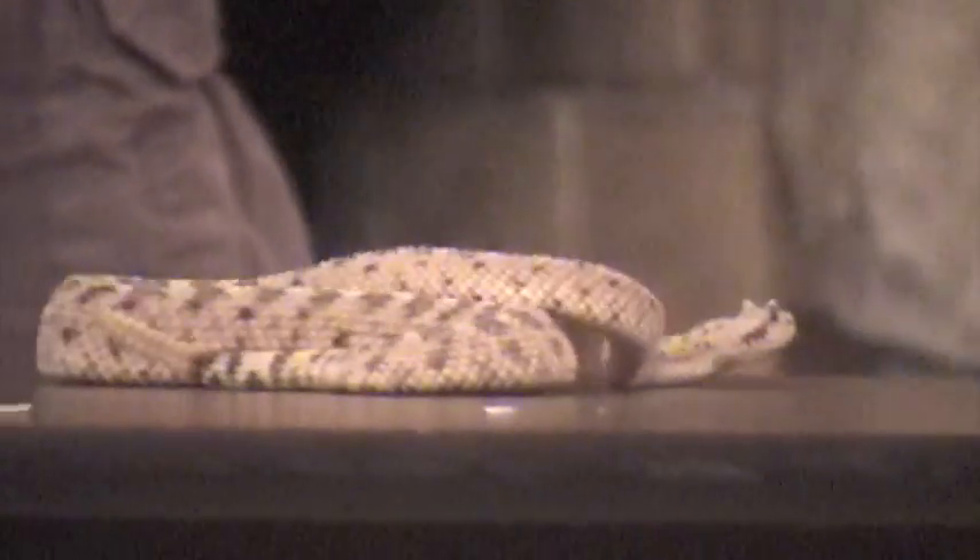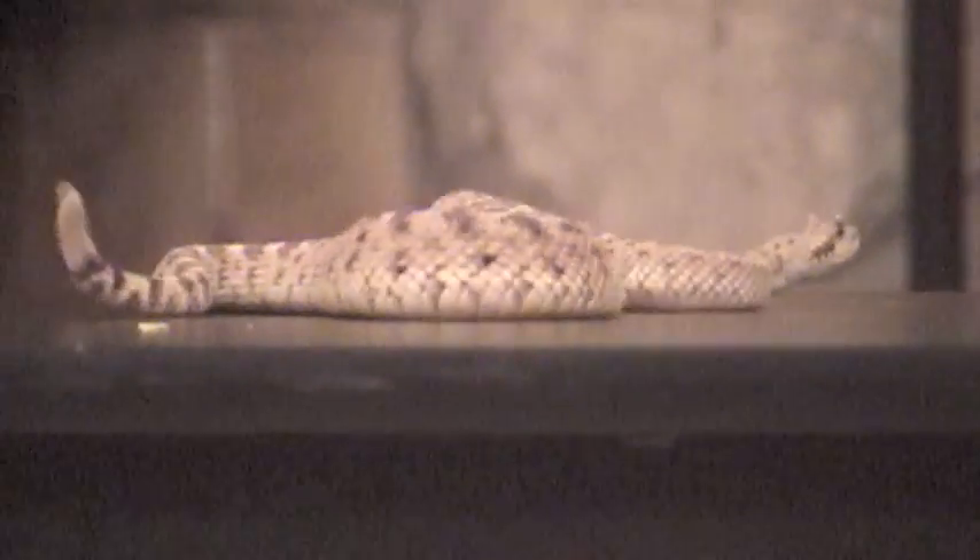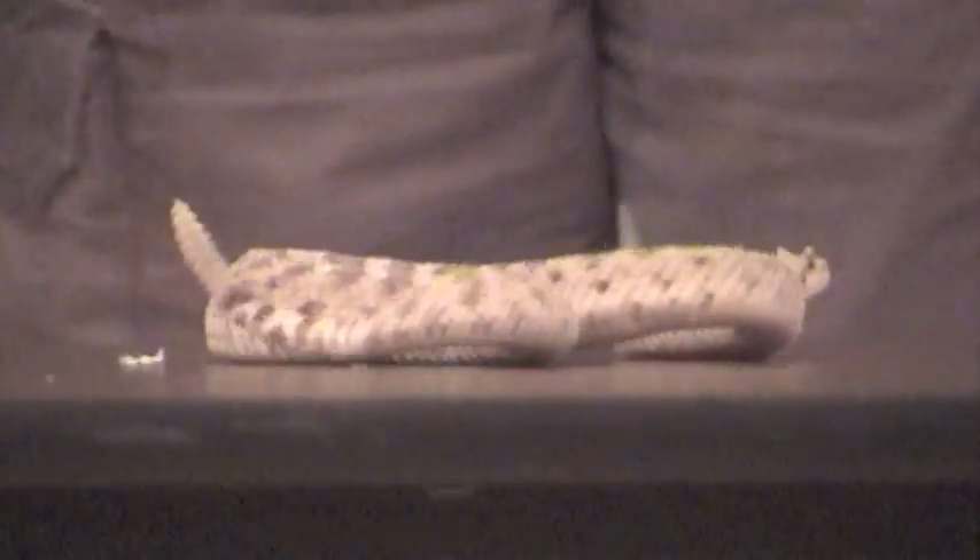An interesting thing about sidewinding is that pretty much any snake can sidewind. If the snake is on a very slippery surface, it will sidewind.